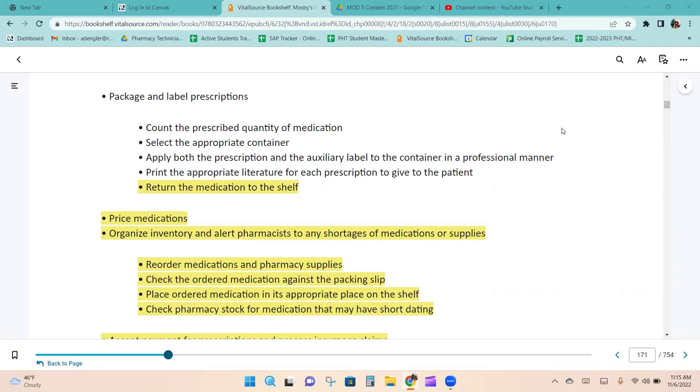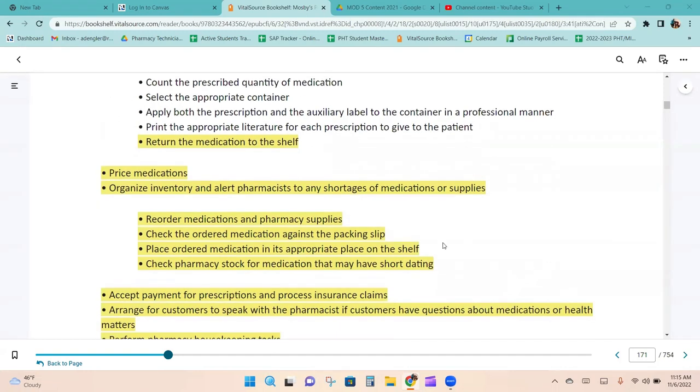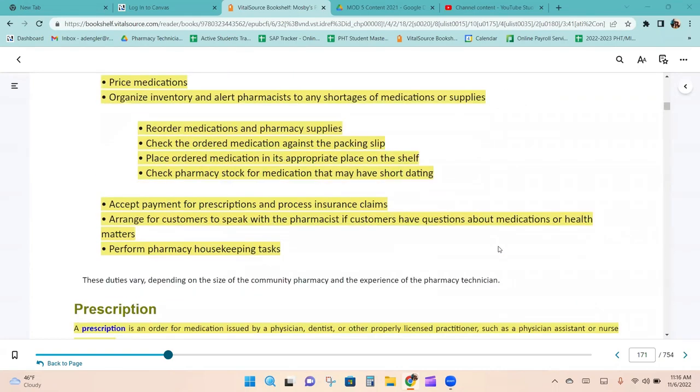Other technician duties include pricing medications, organizing inventory, alerting the pharmacist to any shortages, reordering medications and supplies, checking the order against the packing slip, placing ordered medication on the shelf, checking stock for short-dated medications, and accepting payment and processing insurance claims. Most of the time pharmacists don't know as much about insurance as technicians do, since we have far more interaction with it. However, pharmacists who previously worked as techs may also be knowledgeable about insurance.